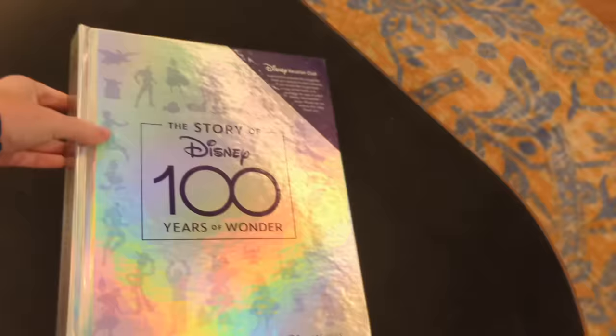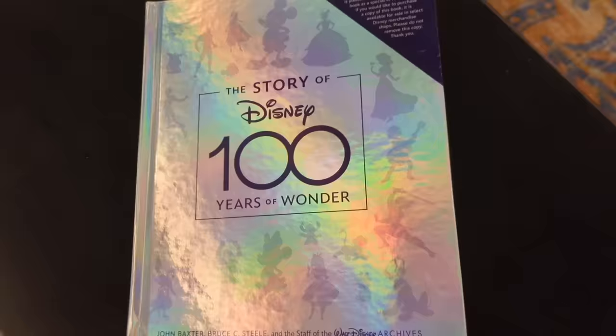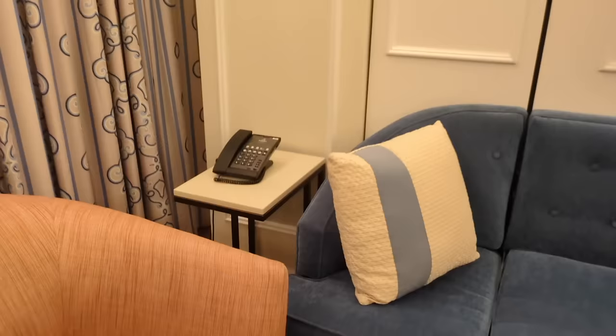The room also has this Disney 100 story book, which is an in-room amenity from Disney Vacation Club. You can purchase a copy in the gift shop if you like, but while you're staying you can literally look through this book. And there's one of your in-room telephones — yes, there are multiple.